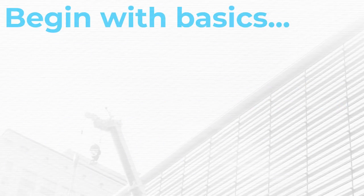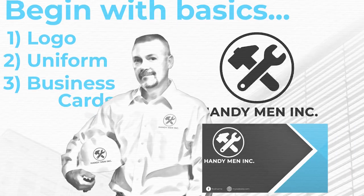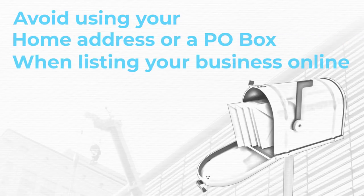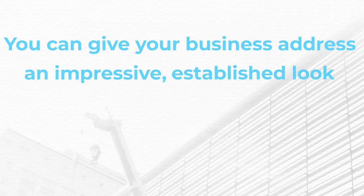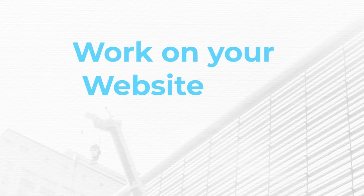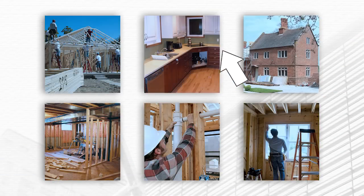Begin with basics. Having a logo, a uniform, and business cards will help you to look established. Next, what do customers see when they look you up online? Avoid using your home address or a P.O. box when listing your business online. You can give your business an impressive established look by using a virtual office space. Work on your website and social media game. Use these to tell your story and show off past work you've done.